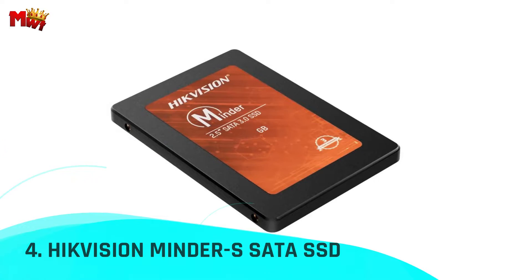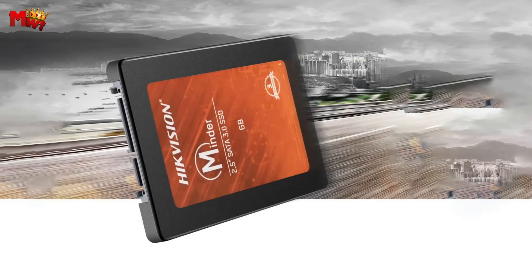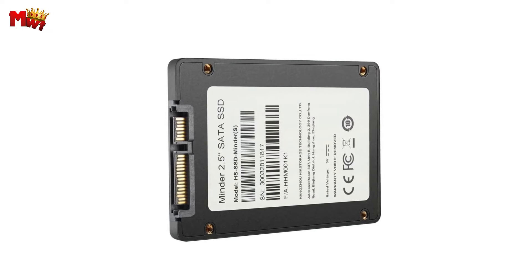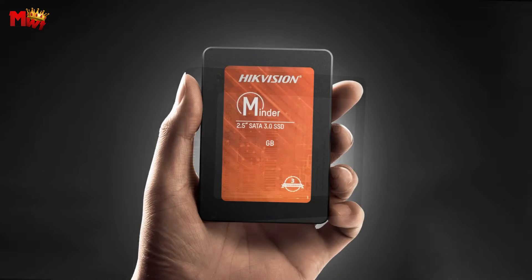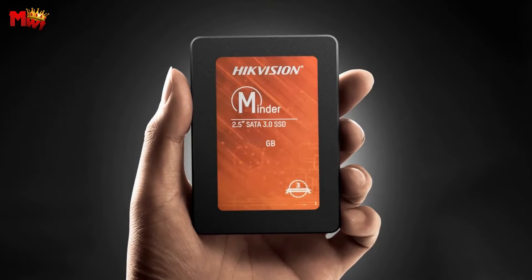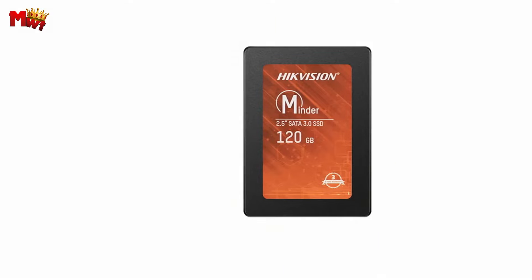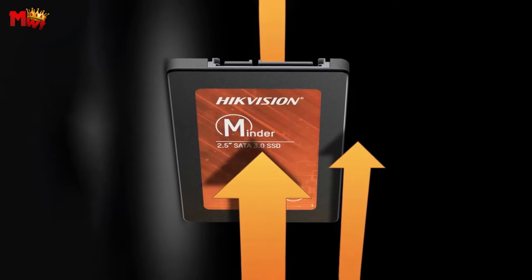Number 4: the Hikvision Minder S SSD. Equipped with a high-performance master chip, top-tier 3D NAND flash particles, and a cutting-edge BGA chip, it's designed to deliver an exceptional user experience. With its standard SATA 3.0 interface boasting a lightning-fast 6 Gbps transmission speed, it ensures your data moves as quickly as you do. Thanks to the new 3D NAND flash memory particles, the Minder S offers unparalleled storage density and durability.